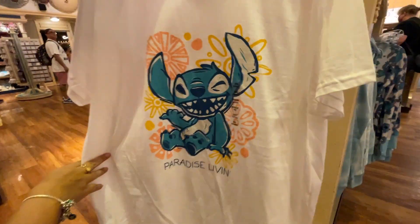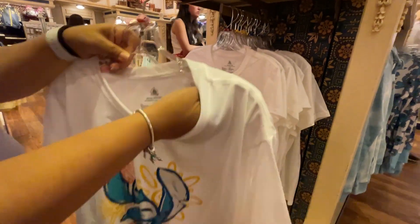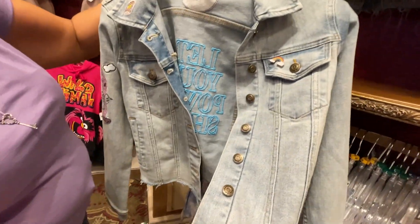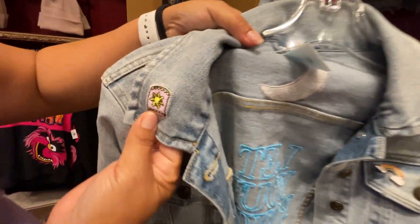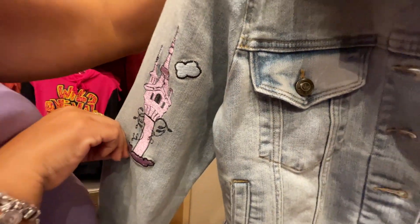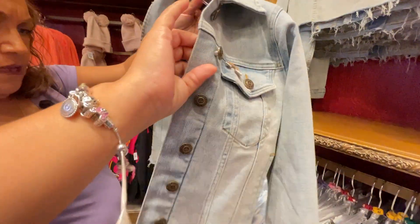There's a cute little Stitch 'Paradise Living' shirt in plain white for $29.99. There's also a new jean jacket — shredded on the bottom, metal buttons, includes a rainbow pin, cute pocket embroidery, a castle patch on the sleeve, a moon patch, and text that says 'Let Your Power Shine.' It's $79.99.